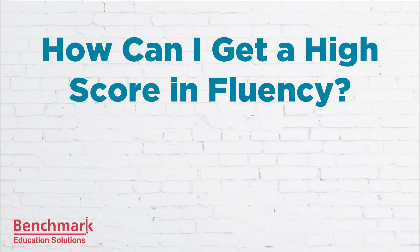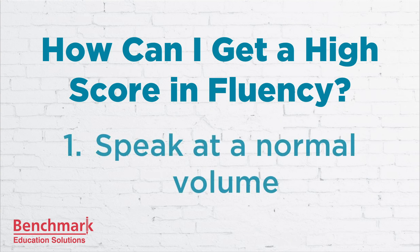So how can you get a high score in fluency? Let's talk about nine ways to get a high score in fluency when you take the PTE academic exam. The first one is to speak at a normal volume. Speak directly into your microphone during the exam and speak with confidence.